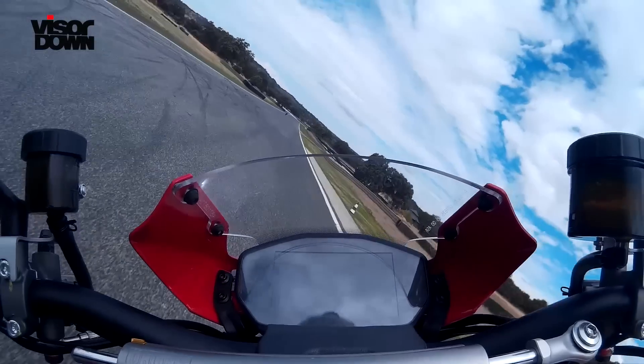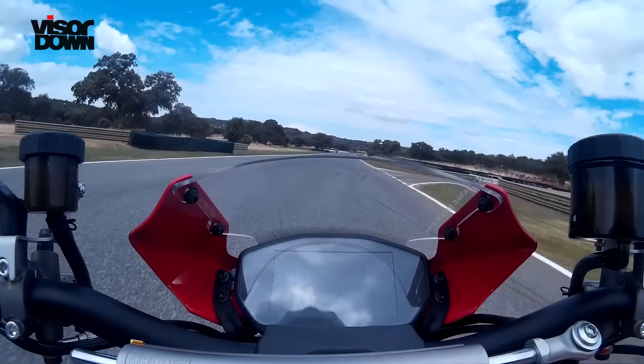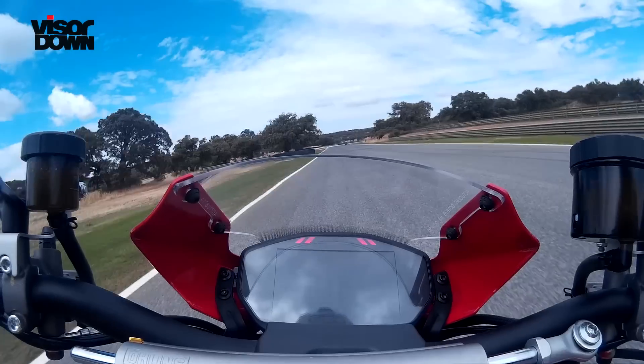Every now and then, Ducati produces a very special monster that rivals their superbikes in terms of exotica. You might remember the S4RS, a cult monster, but Ducati have just got one better and launched a new gem, the Monster 1200R.